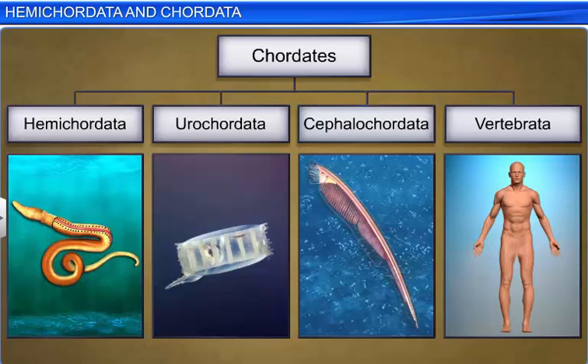Let's begin with phylum Hemichordata. Earlier, this phylum was considered a subphylum under chordates. However, due to certain features, taxonomists have classified this phylum as non-chordates.